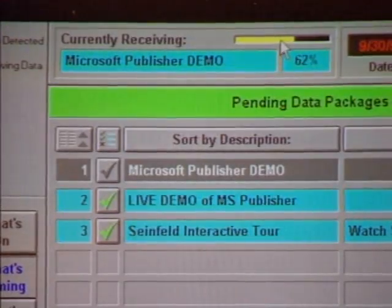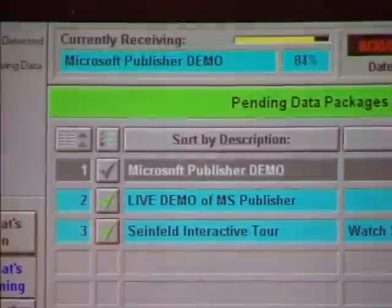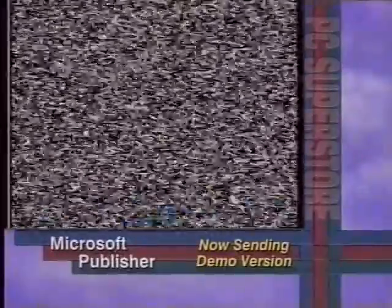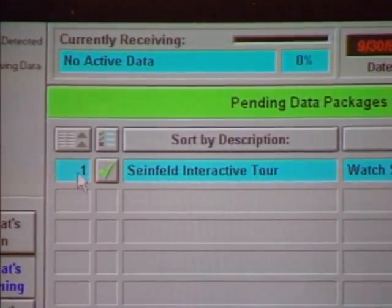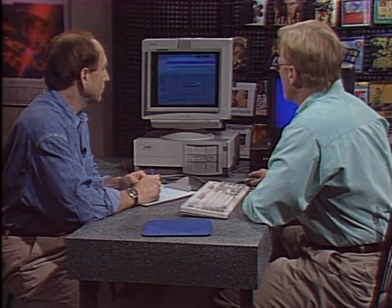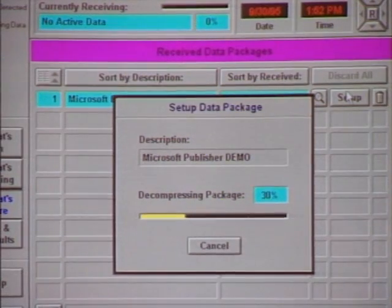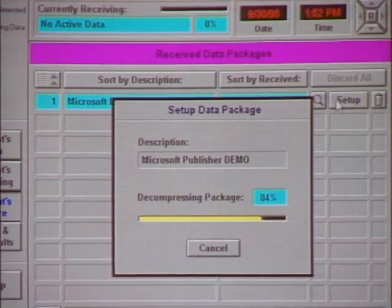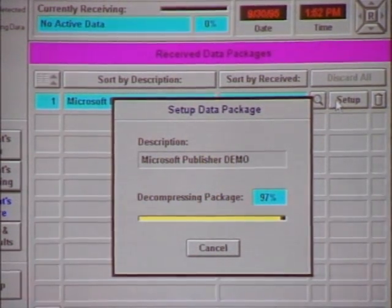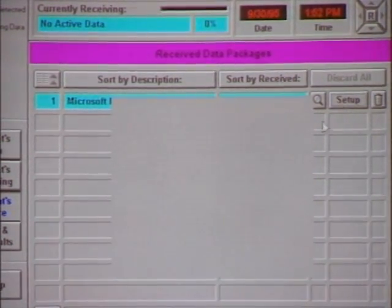You can look up at the yellow progress bar and see we're at 65, 66 percent downloaded. We can see we're receiving data with the green arrow. When it's over, we'll be all set. Stopping the tape now, we can see we have the Microsoft Publisher demo right here. We can open it up and it will decompress, since it comes in compressed, and now we can play with that software. In those 15 seconds, a nearly four-megabyte file was delivered to the hard drive.